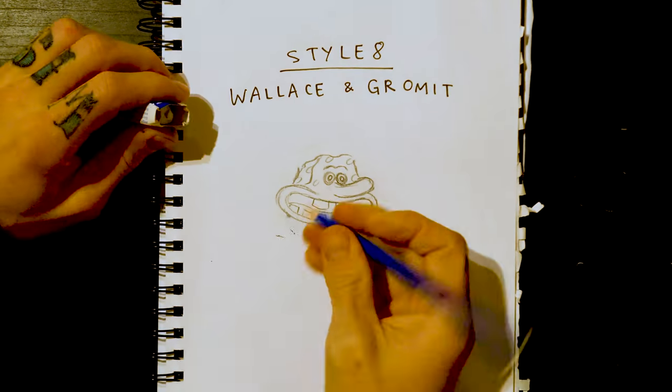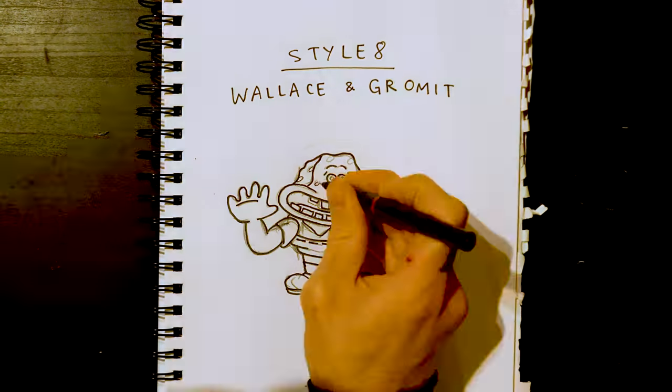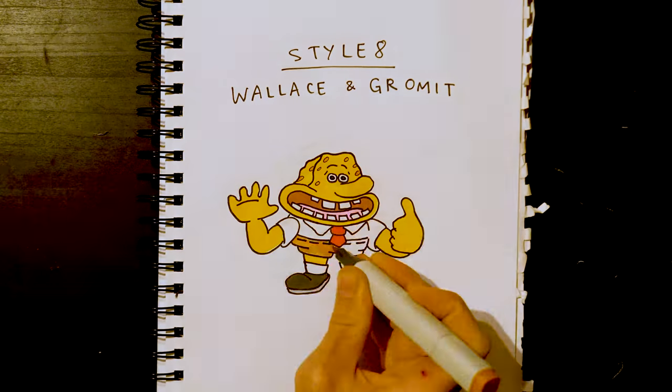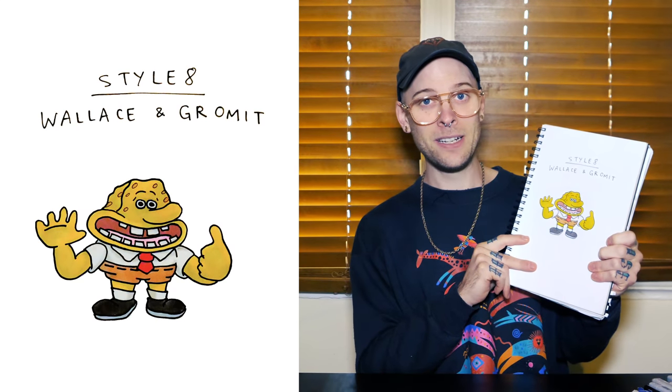Style eight: Wallace and Gromit. Give him those tiny little eyes, big buck teeth, big chunky hands, and kind of a bit of grey around the yellow to make it look a bit more clay. I hate it so much. I hate you.